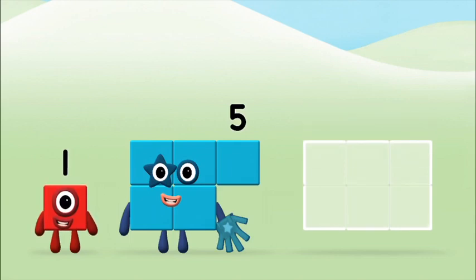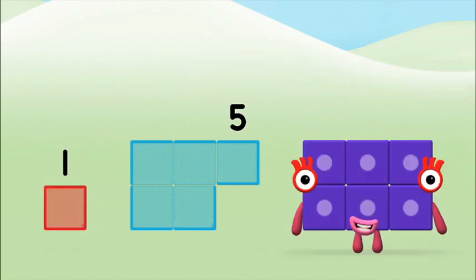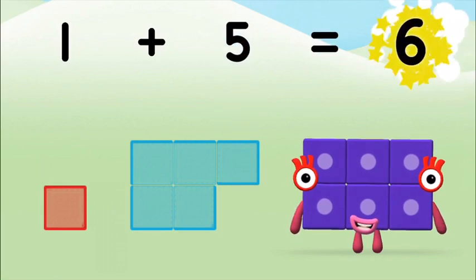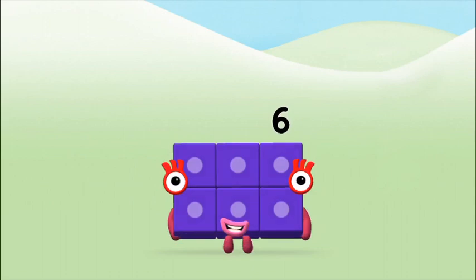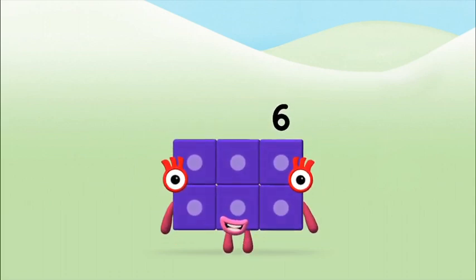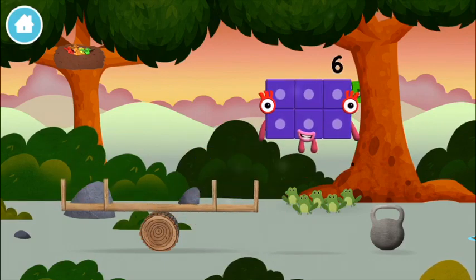Add the number blocks together. Five plus one equals six. Well done! You made number block six. You made a new number block.